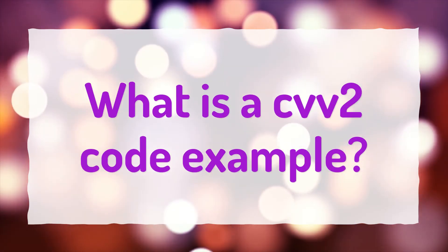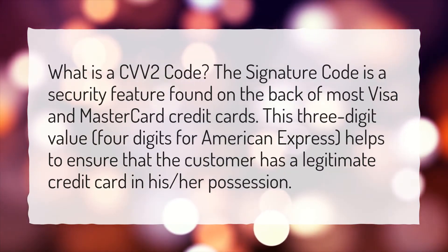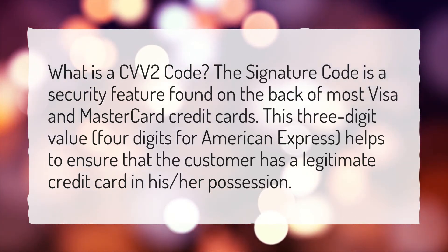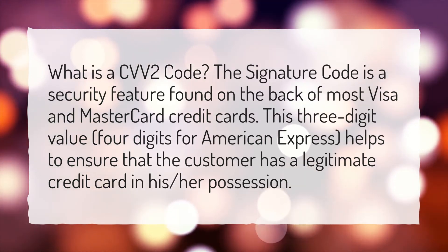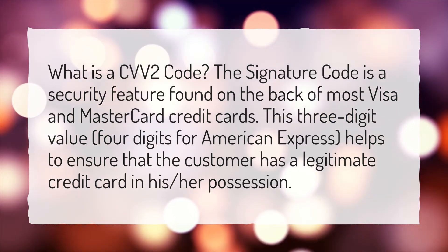What is a CVV2 code example? The signature code is a security feature found on the back of most Visa and MasterCard credit cards. This three-digit value, four digits for American Express, helps to ensure that the customer has a legitimate credit card in his or her possession.